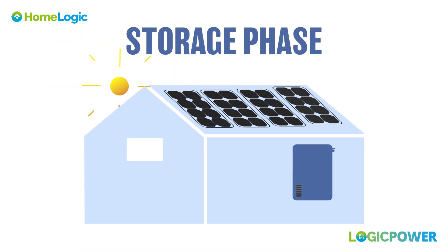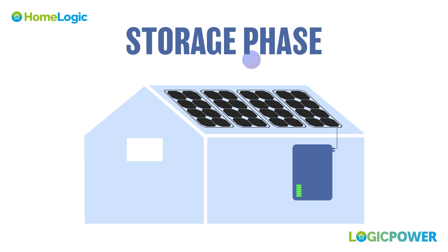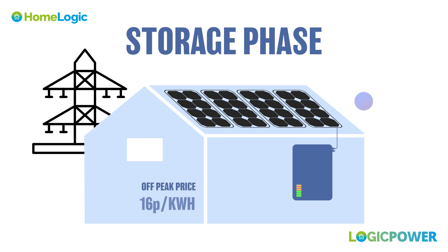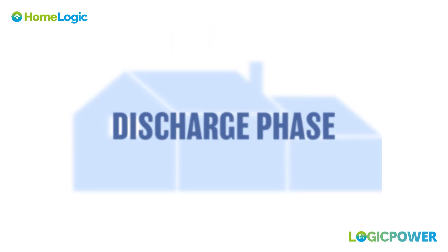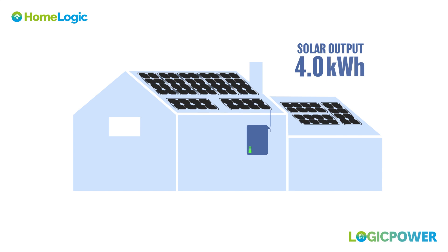Storage phase. The stored energy is available for use when solar panels are not producing electricity. This also allows you to refill the battery from the grid during off-peak hours, saving you even more money in the long run.